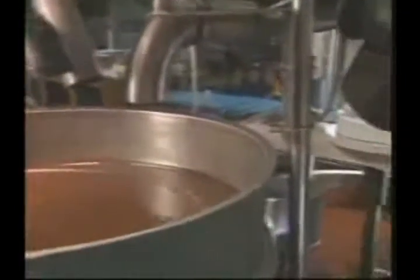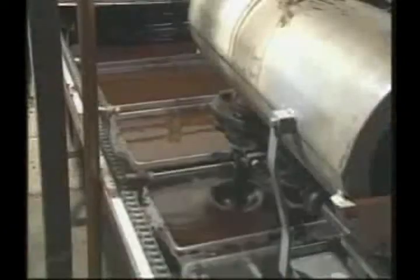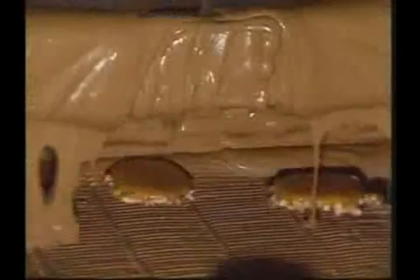After conching, the mixture is tempered — a process of carefully cooling the mixture while constantly stirring it. Finally, the liquid chocolate is ready to be poured into molds or used to enrobe or cover candy centers such as nougat, creams, and nuts. The molded or enrobed chocolate products travel through a cooling chamber and then are ready for wrapping and shipment to distributors and retail stores across the country.